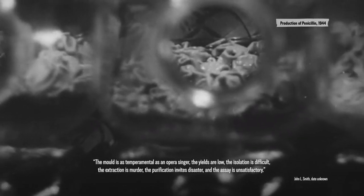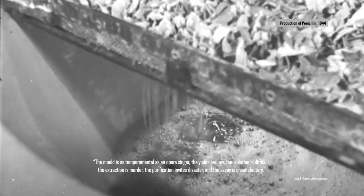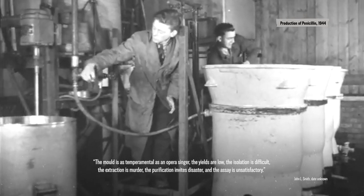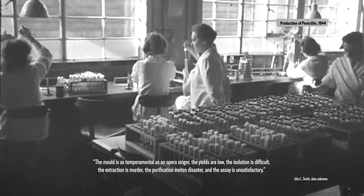The resources of the big corporations yield fast improvements, especially on the industrialization of the process. But still, the challenges facing the coalition are huge. As John L. Smith, a chemist at Pfizer, puts it: 'The mold is as temperamental as an opera singer. The yields are low, the isolation is difficult, the extraction is murder, the purification invites disaster, and the assay is unsatisfactory.' By June 1942, only enough penicillin has been produced under the OSRD to treat 11 patients.